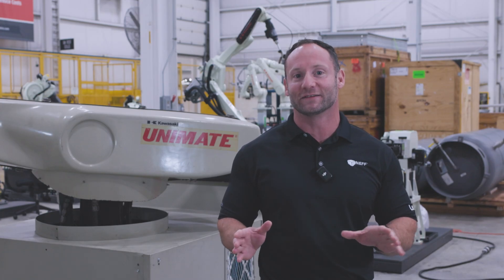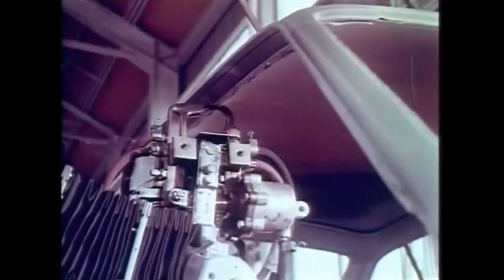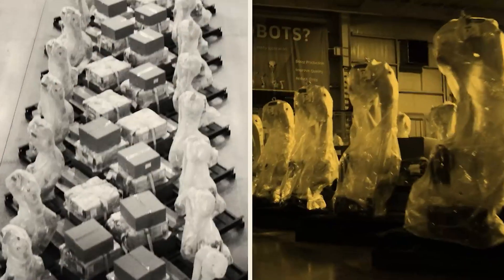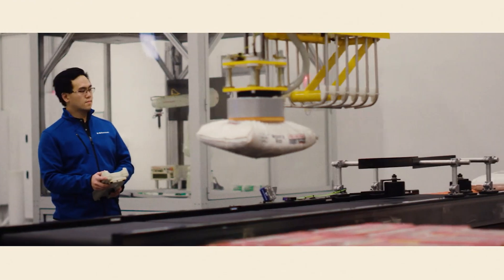It all started in 1961 when the world's first industrial robot, Unimate, was introduced. It set the stage for the modern robotics industry by automating tasks like welding and die casting at General Motors. Fast forward to today, Kawasaki Robots is continuing that legacy of innovation as a juggernaut in the field, offering cutting-edge robots to make automation easy and more efficient.